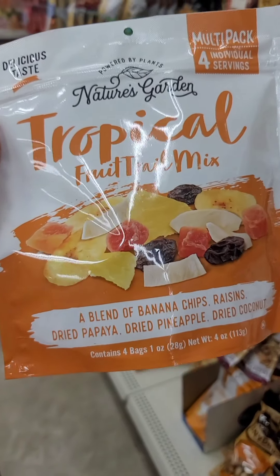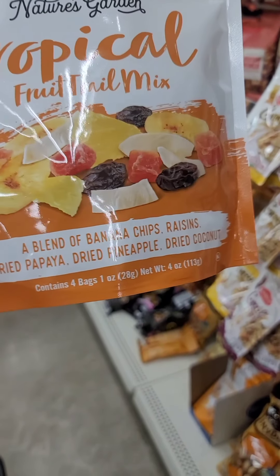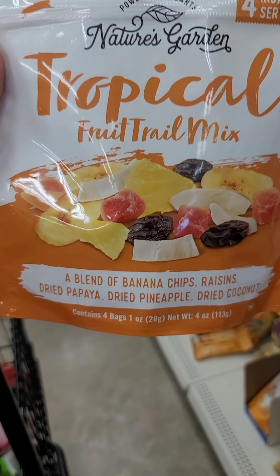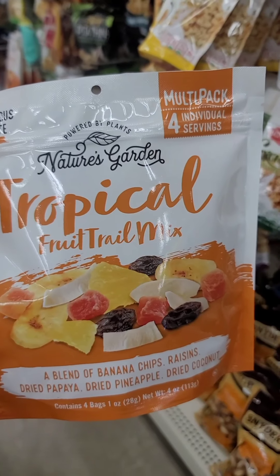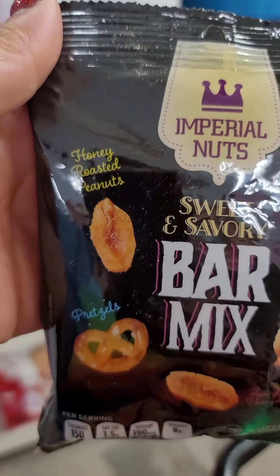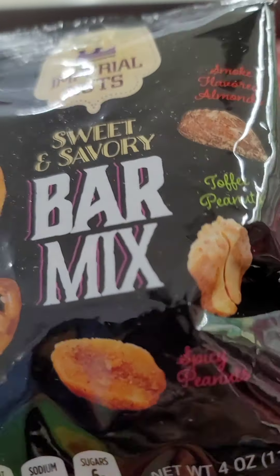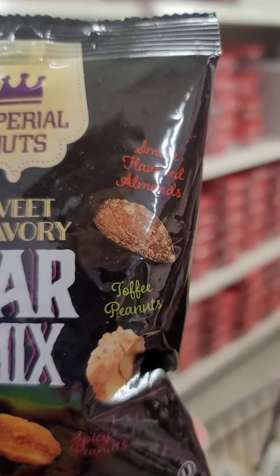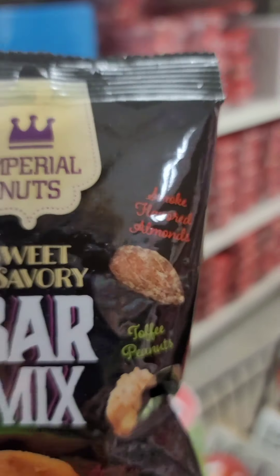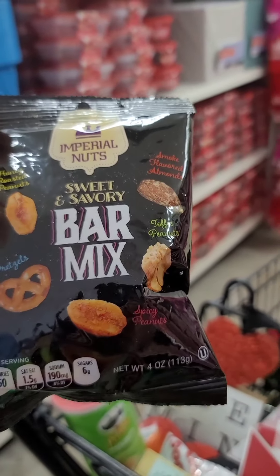They also have it with tropical dehydrated fruit — a blend of banana chips, raisins, dried papaya, dried pineapple, dried coconut, and four individual serving bags. So there is another variety out there. This one looks like a good snack — it has honey roasted peanuts, it's sweet and savory, pretzels, spicy peanuts, toffee peanuts, and smoke-flavored almonds. This seems really, really good and it's a nice size snack bag.